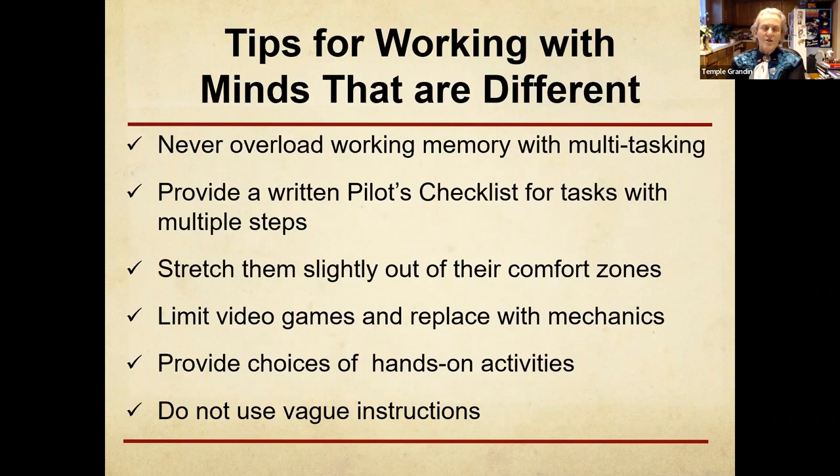How do we work with minds that are different? There are some accommodations needed, but they're not complicated. If you're going to put an autistic kid out on their first job, don't put them on the chaos McDonald's takeout window — that's probably going to fail. Another problem I have is I cannot remember long strings of verbal information. So give the kid a pilot's checklist: step one, step two, step three, step four. If the employer says that's stupid, remind them that the FAA makes a pilot do it for every single flight.